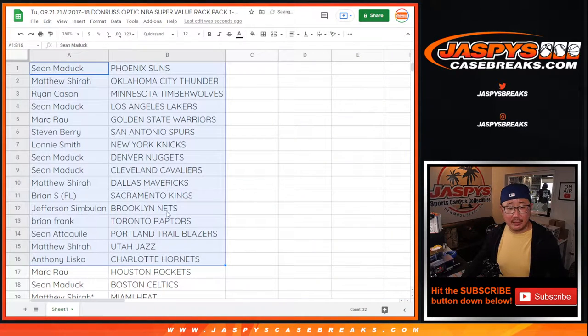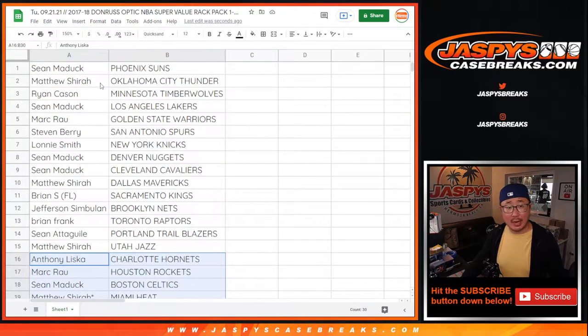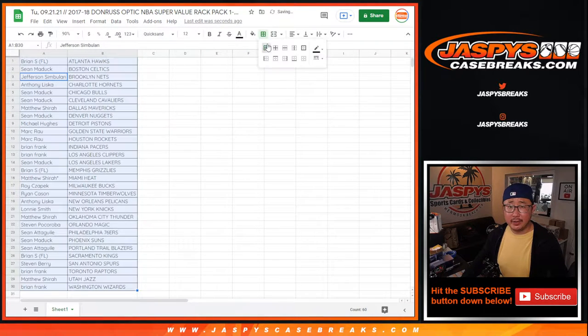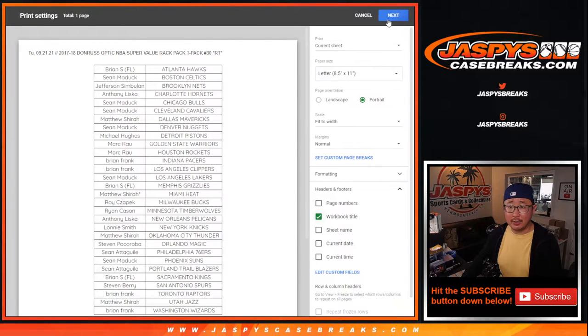All right, so here's the first half of the list right here. And there's the second half of the list right there. Could be some surprises in this pack — think about your 2017 NBA draft class. That would be the Jayson Tatum year, if I remember correctly, among others.